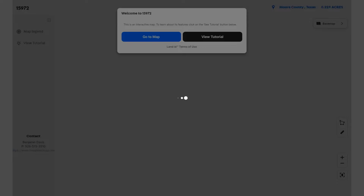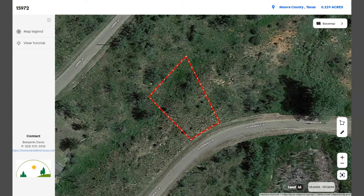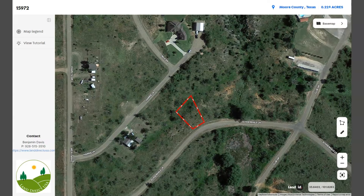Just click full screen and you will be directed to an interactive map. The map will provide you dimensions and borders, and you can also check the surrounding environment. You can see what type of road access the property has — this lot has a nice paved road access.